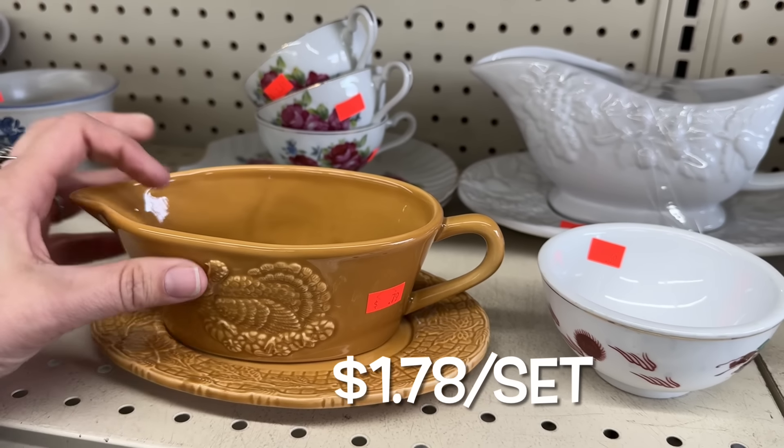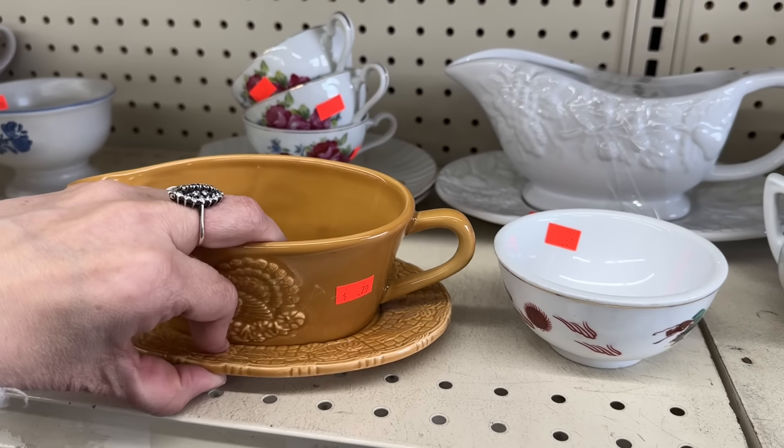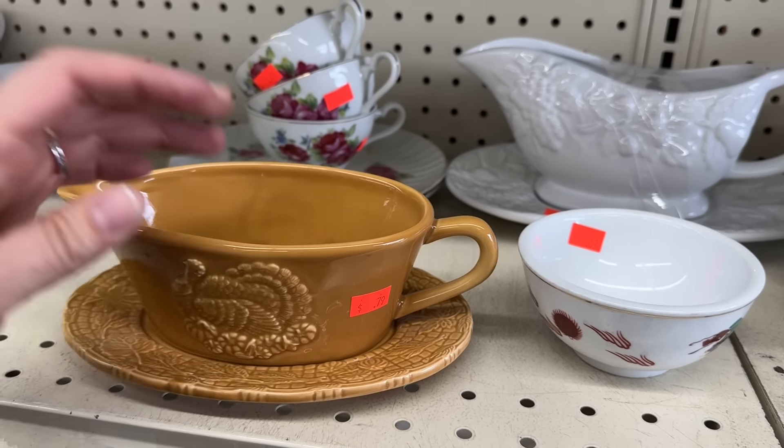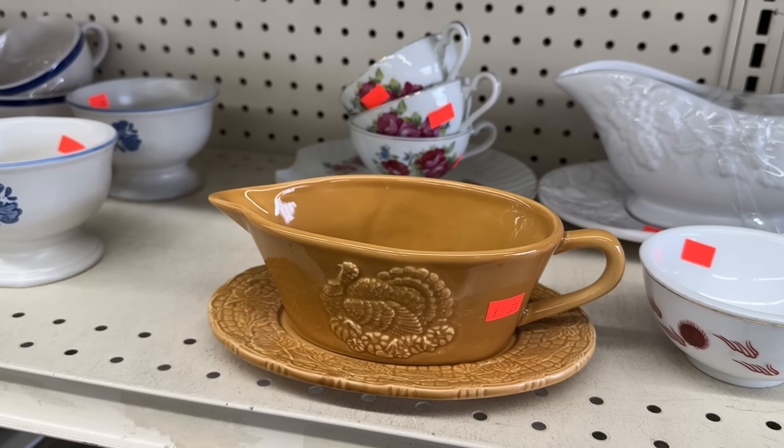That is very, very adorable for your Thanksgiving table. First, then you have to store it the whole year, but wow, that's really, really fun.